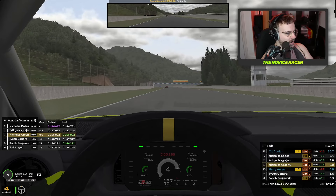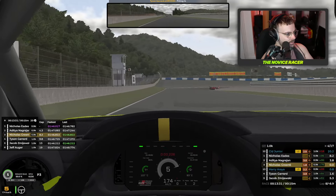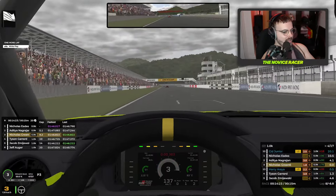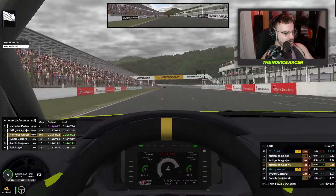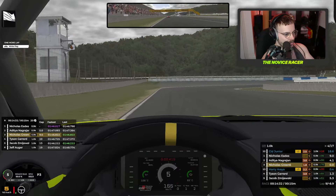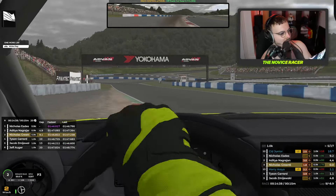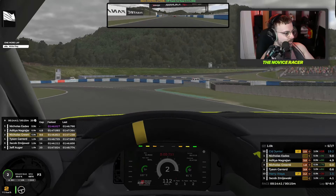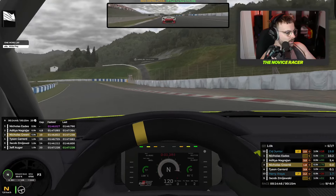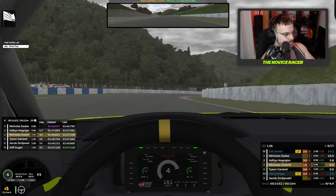Aditya is now 3.8 seconds in front, but I'm lapping 0.4 quicker — well, I did on the last lap anyway. Rounding the final corner again. This is the white flag lap. Tyson is 1.3 behind, Aditya is 5 seconds in front — probably won't catch him, but I am on the podium currently. We have to keep it like this, keep it smooth. What a mistake — what a time to make a mistake. Watch those lines. The track temperature is falling — it's now 38.